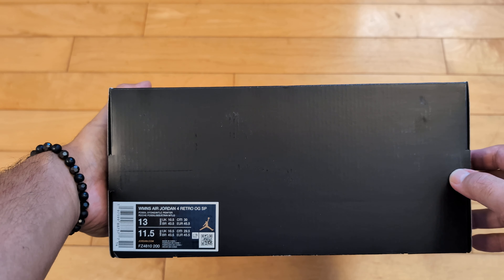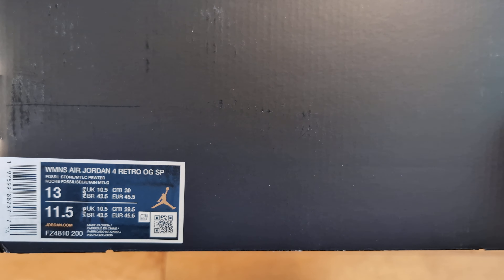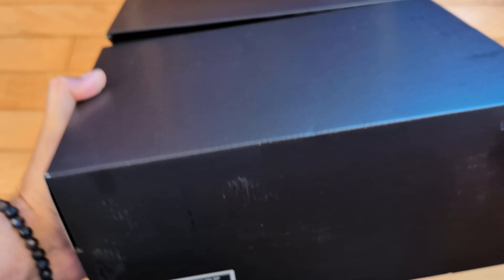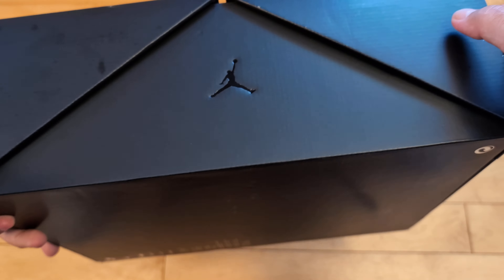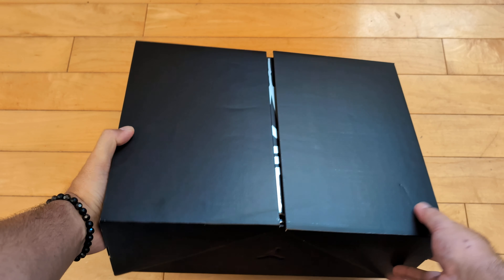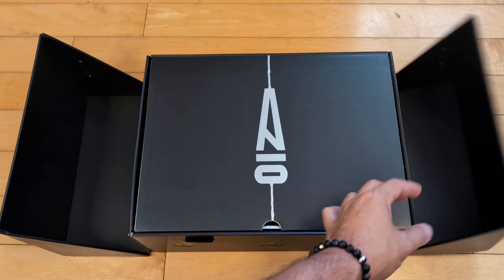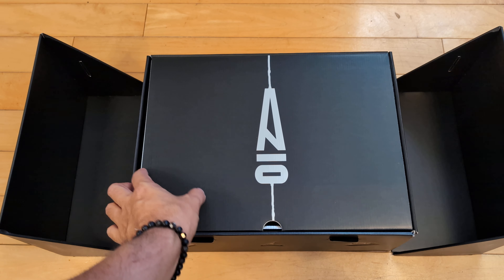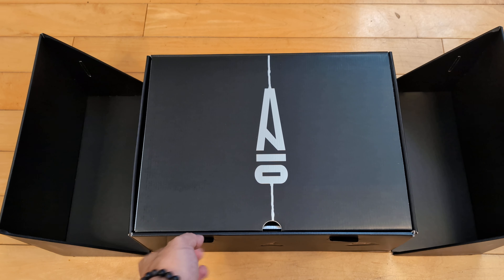It's a women's release, as many of the A Ma Maniére Air collaborations were. It comes in this unique fold-out Jordan box — Jordan branding there, no real other branding on the outside, because once you unveil it there is the A Ma Maniére Air signature. No dust jacket sleeve like typical.